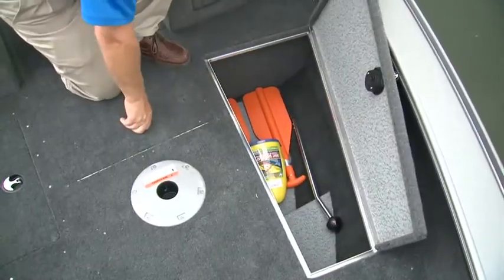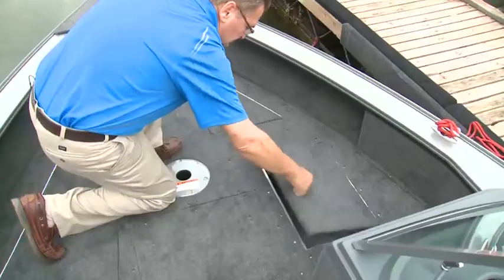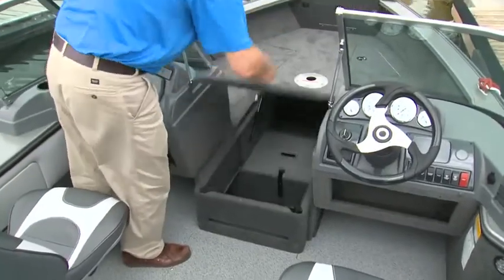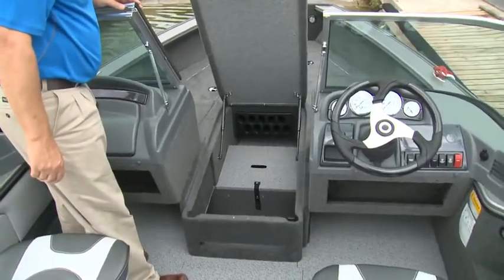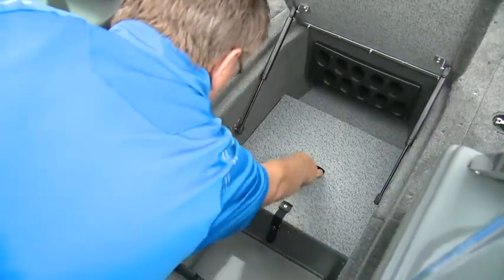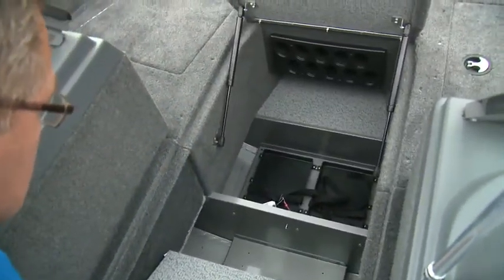Under the forward casting platform, you'll find two deep storage lockers and a 28-inch 12-gallon livewell. Accessible from the cockpit under the bow platform is a lockable rod locker with 10 7-foot long tubes. Under the rod locker is the storage compartment for the trolling motor battery.